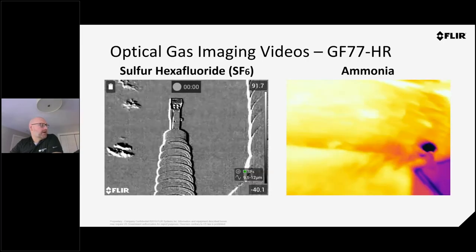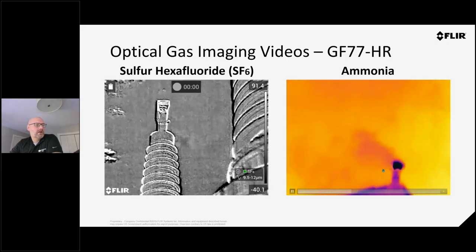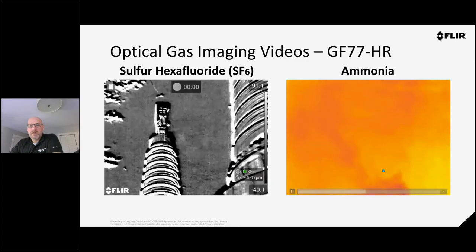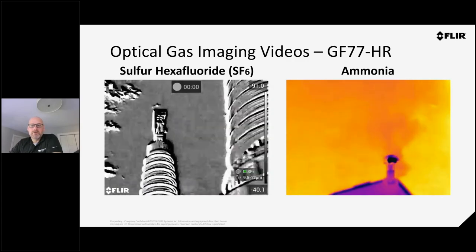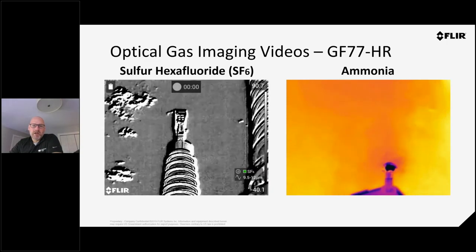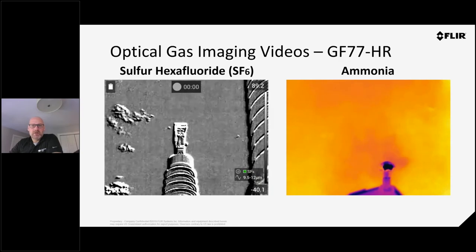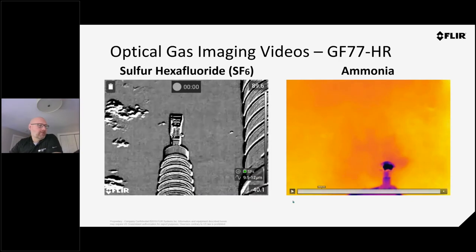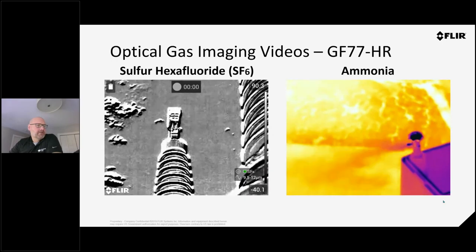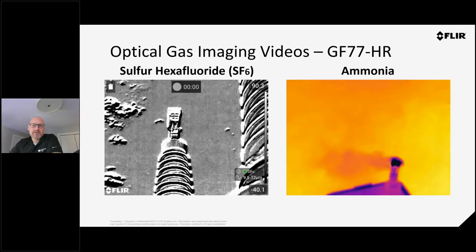Here are some shots with that camera — an SF6 leak and an ammonia leak. For those using ammonia gas, this is very dangerous. There have been lots of cases, especially here in Alberta, where people have been killed by ammonia gas. Being able to track that at transfer stations or between trailers and tractors is very important. These cameras are really about not only seeing lost product but also saving people's lives.